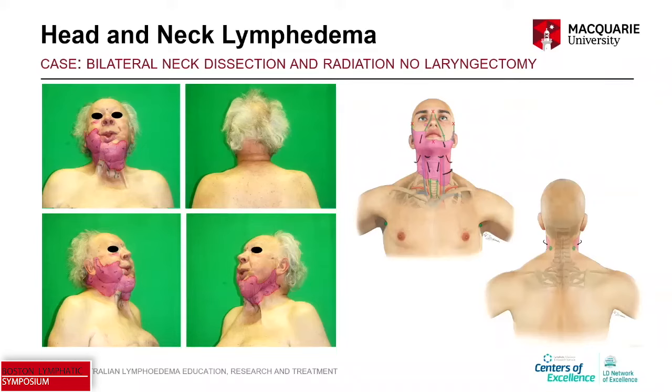Looking at the mapping: multiple surgeries are apparent, and you can likely see the radiation fibrosis syndrome this gentleman has. The dermal backflow is in the lower part of his face and the upper part of his neck, with those intact collectors remaining. There's a little black asterisk on the map — that's how we mark a deep entry point. We mark it when we can see dermal backflow that is directional, moving towards a point, and then doesn't continue expanding — it drops away. We infer that it's dropping to the deeper lymphatics below the penetration depth of our camera.